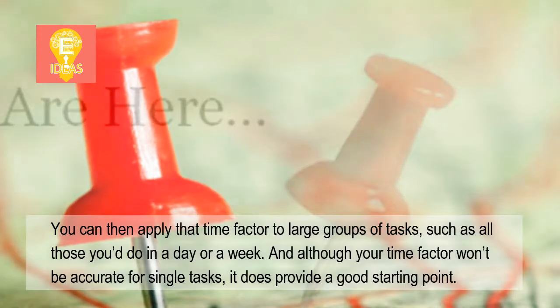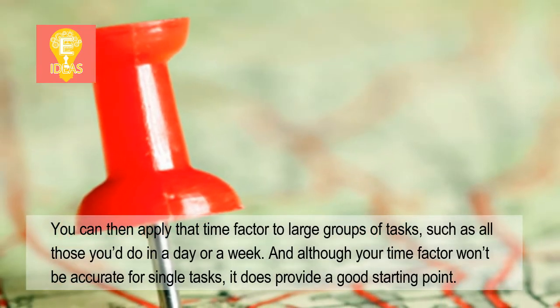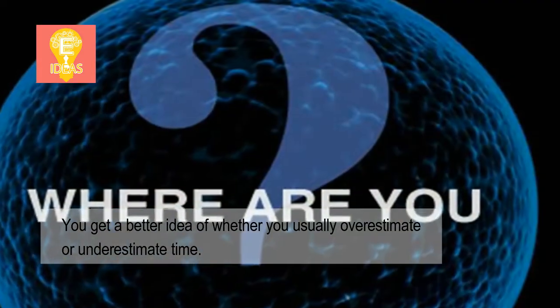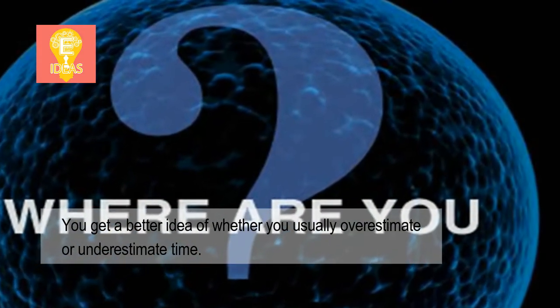Although your time factor won't be accurate for single tasks, it does provide a good starting point. You get a better idea of whether you usually overestimate or underestimate time.